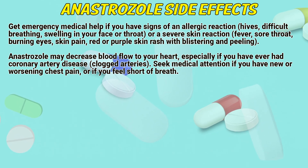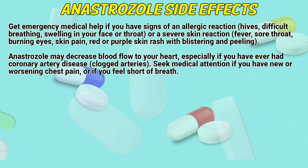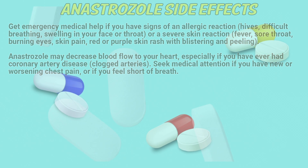Anastrozole may decrease blood flow to your heart, especially if you have ever had coronary artery disease or clogged arteries. Seek medical attention if you have new or worsening chest pain or if you feel short of breath.